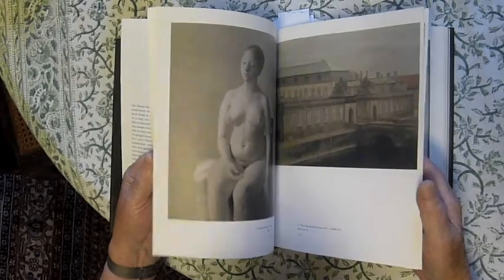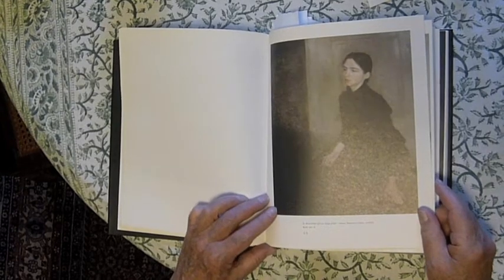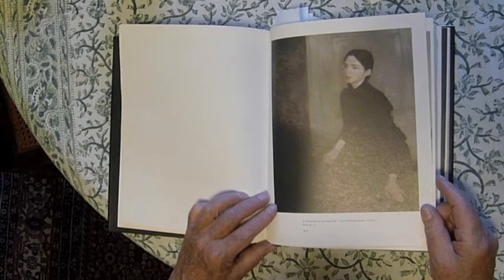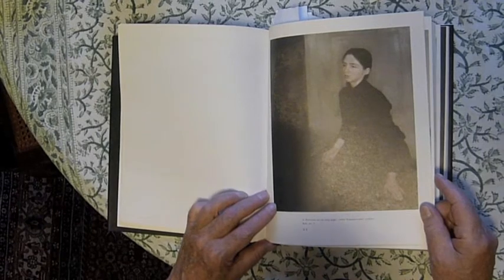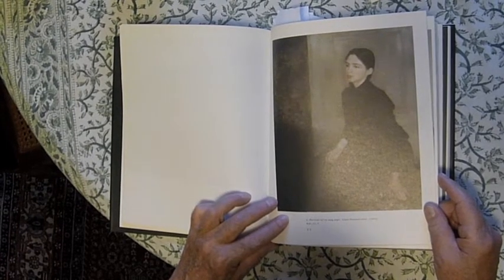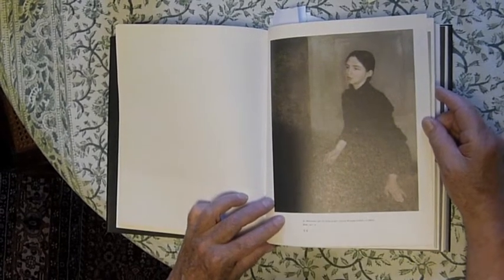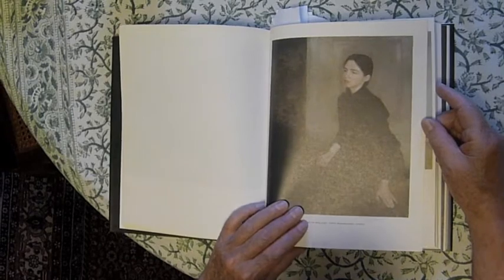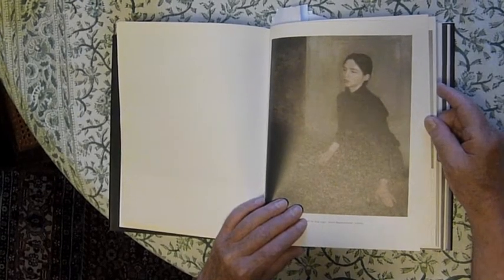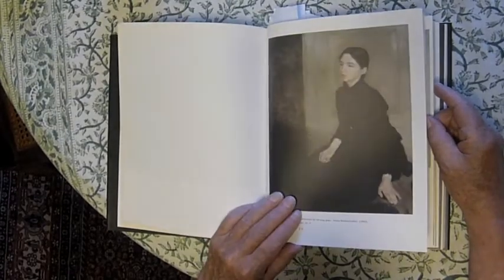Hammershøy went to Paris to study. He really began when he was about seven or eight years old — his mother got him professional training, and by the time he was 11 he was drawing and working. He went to Paris and a painting of his sister was exhibited there. Renoir was very admiring of Hammershøy's work. It's interesting that Hammershøy did not pursue the Impressionists, and this would have been in the 1880s when they were in full swing. He had introductions, but he didn't spend time with Monet and so forth.